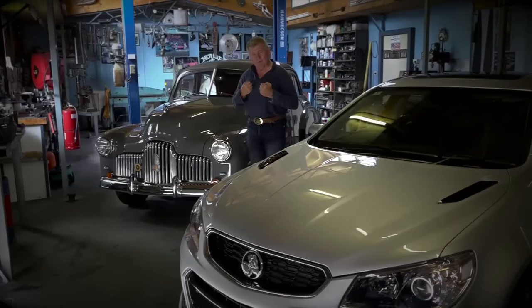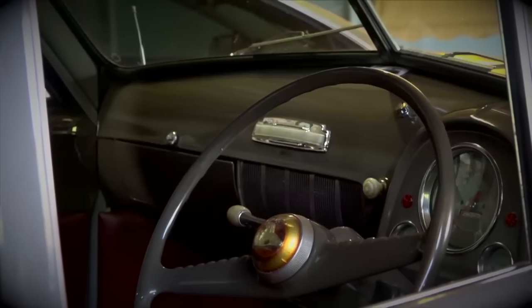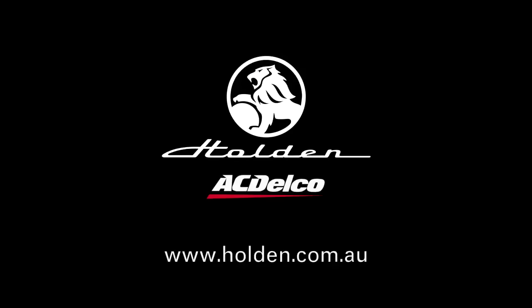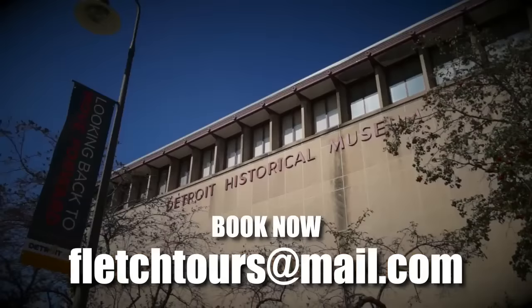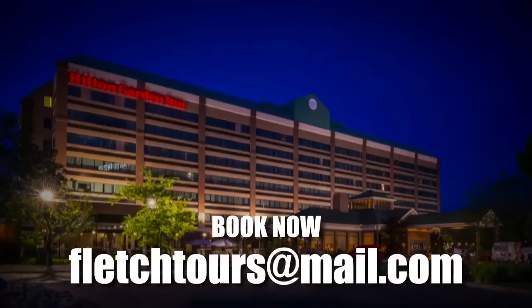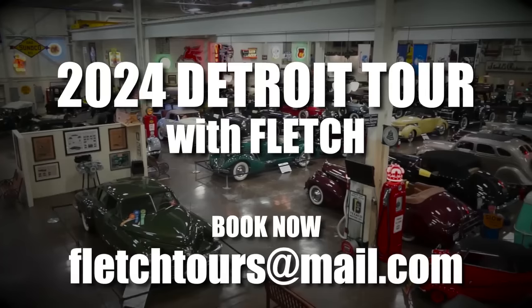When it comes to cars, there are some brands that will remain with us forever, no matter what. The Holden was always Australia's own car, held high in the hearts of many — those lines, that chrome, the stories around them and the people that owned them. From the classic through to the final, you can still trust in genuine Holden and AC Delco parts, available through the Holden certified service network. In 2024, why not consider a Detroit tour with Fletch? Detroit — the automotive epicentre. It will leave you gobsmacked. Imagine experiencing where automotive history on a grand scale began. Stay in fine accommodation, taking in some of the best museums and private car collections on the planet. Book your 2024 Detroit tour with Fletch. Email fletchtours at mail.com.